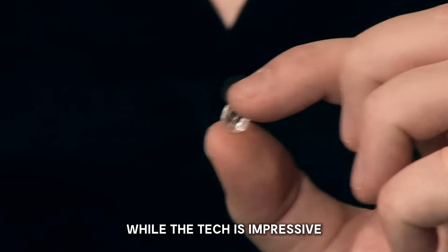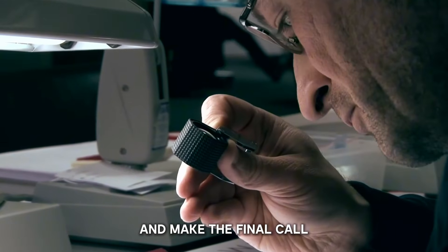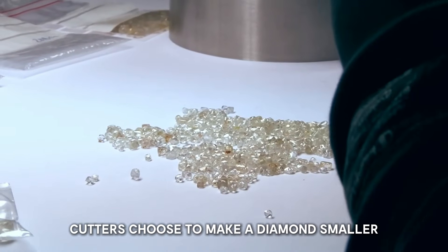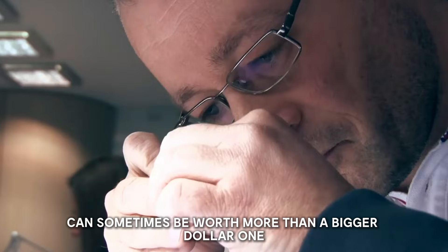While the technology is impressive, the master cutter's know-how is still crucial. They review the computer's suggestions and make the final call, using their experience to spot things a machine might miss. Sometimes cutters choose to make a diamond smaller to improve its sparkle — it might seem odd, but a smaller, more brilliant diamond can sometimes be worth more than a bigger, duller one.